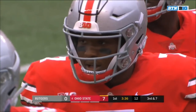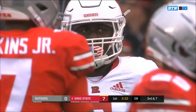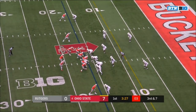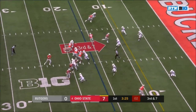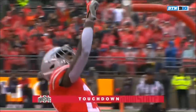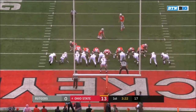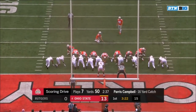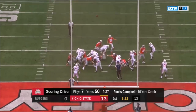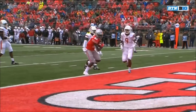Third down and seven. You can't discount Haskins' legs — he hasn't used them yet this season but they're an option. Five-man pressure. Haskins throws — caught — touchdown Paris Campbell! 16 yards from Haskins to Campbell. Dixon first, now Paris Campbell. 14-0 Buckeyes.